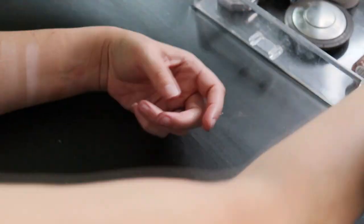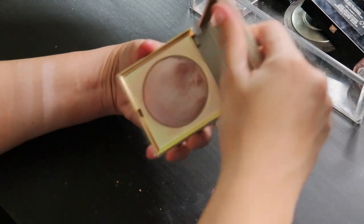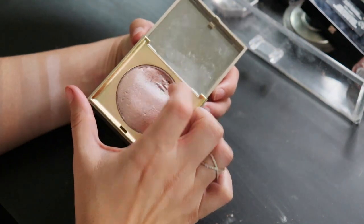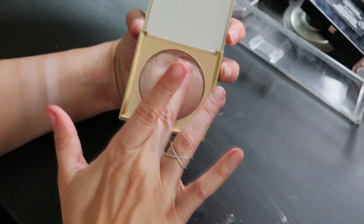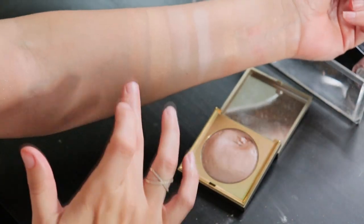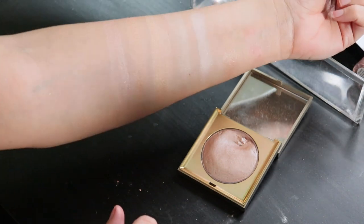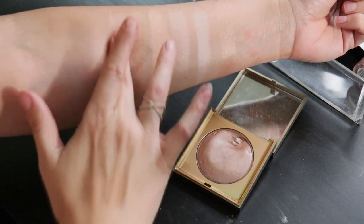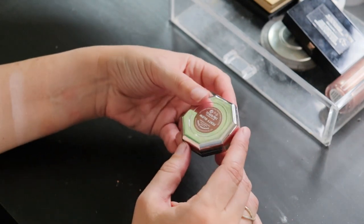The Heaven's Hue Highlighter from Stila in Kitten — I've had this for a very long time and I've gotten right down to the pan. This is so smooth, like it feels like silk. It just melds into the skin so nicely. Definitely worth checking out.